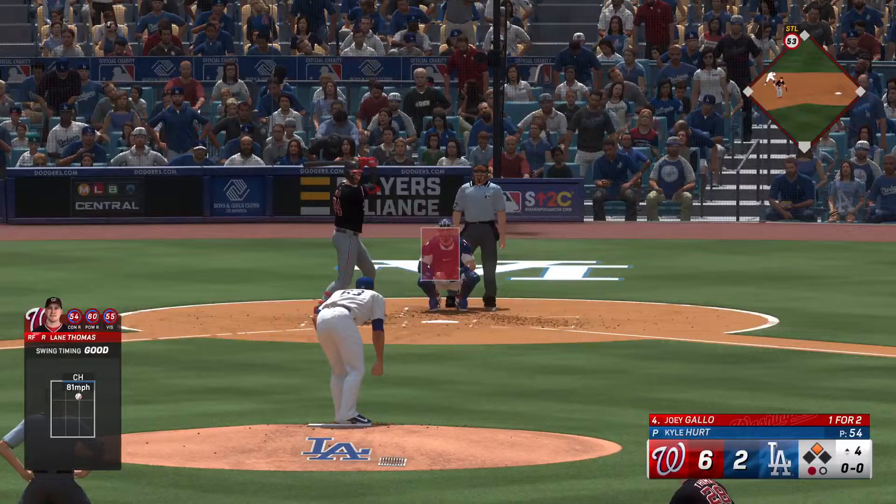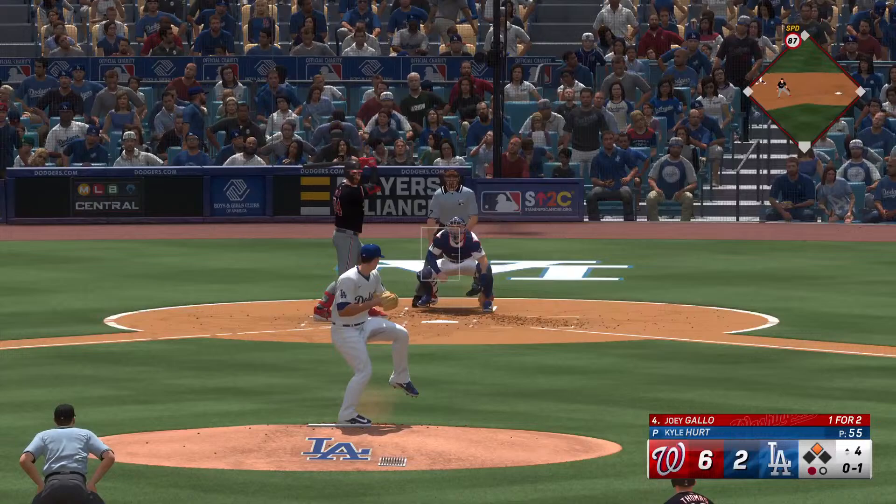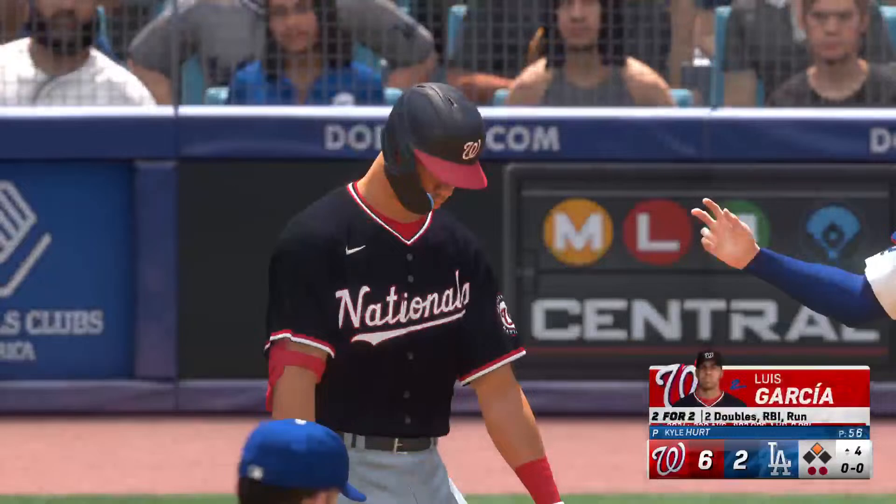Joey Gallo steps to the plate — one for two with an RBI double back in the first. That's in there, it's 0-1. This one in the air, Ohtani under it — he's got it. And there's two away.